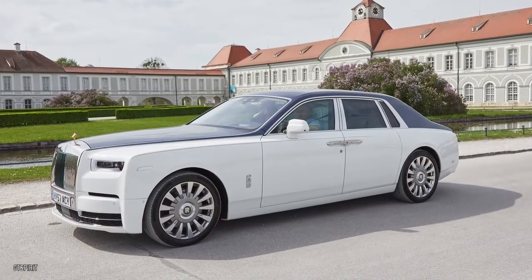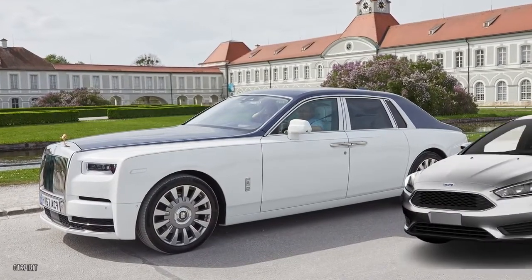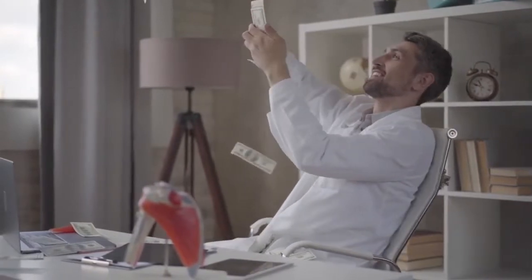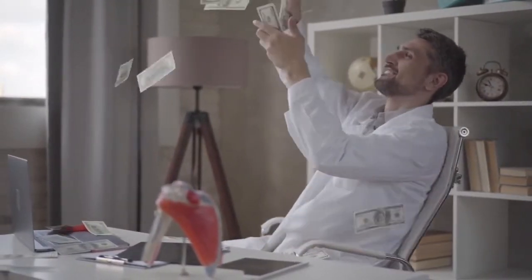The Rolls-Royce Phantom actually has pretty bad fuel consumption at a measly 14 miles per gallon. The Rolls-Royce uses up more fuel per mile than, say, a Ford Focus. Then again, if owners are willing to shell out close to half a million dollars for a car, I don't think they're going to be too worried about the cost of fuel.